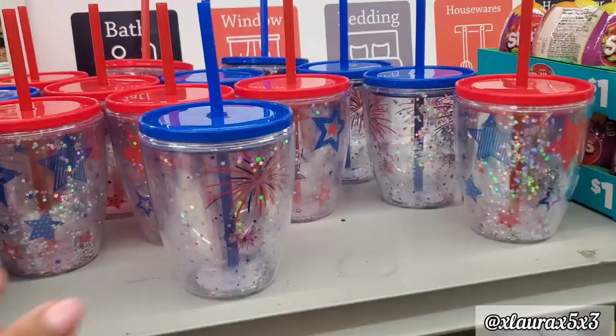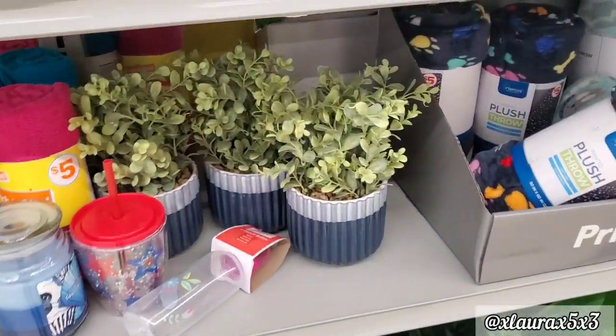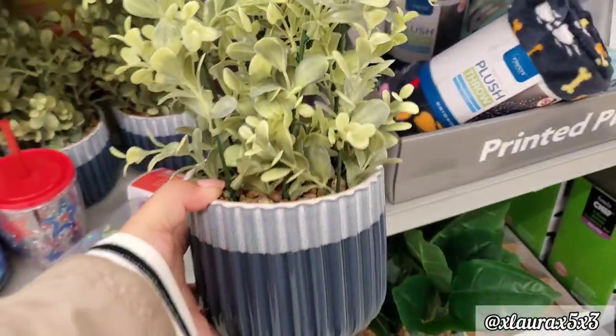I did find some patriotic tumblers, believe it or not, for $3. They come in blue or red. And they also have these faux plants by the entrance. These are in a ceramic pot for $5.